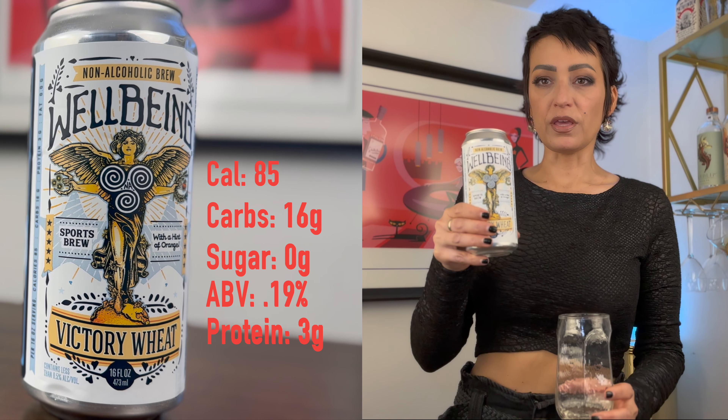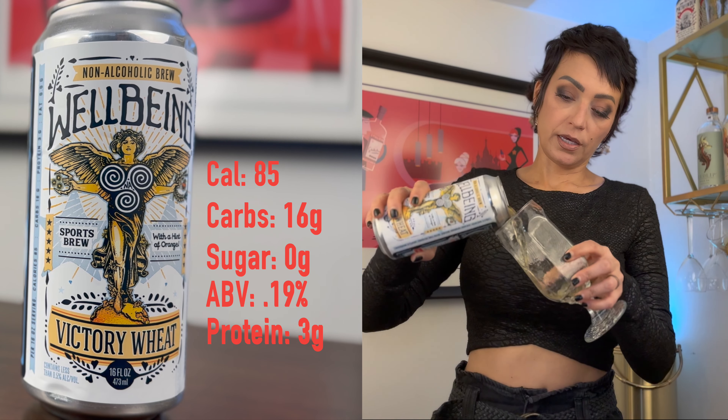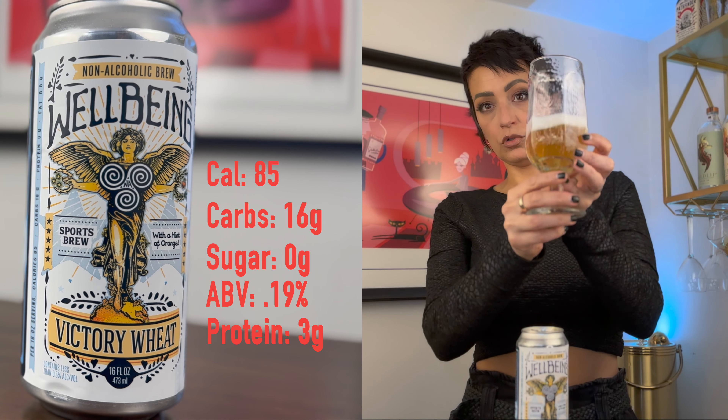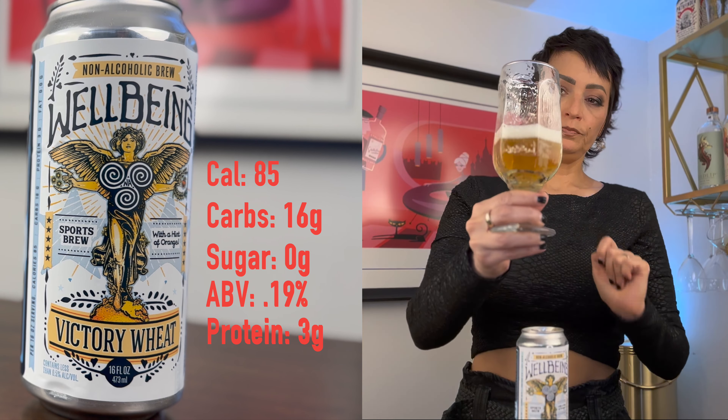We're going to get started with the Victory Wheat, and it looks like a nice, clear, bright, gold — golden color. You can see there. Decent head. Very good. Fruit on the nose. Lots of orange. Definite bread and cookie. Reminds me a lot of a Blue Moon or a Shock Top — very orangey, but it almost has a salinity to it, the way a sports drink has, maybe because of the added electrolytes.